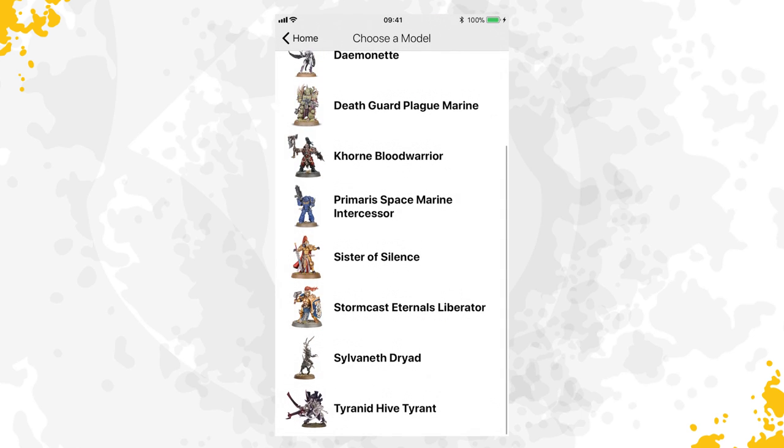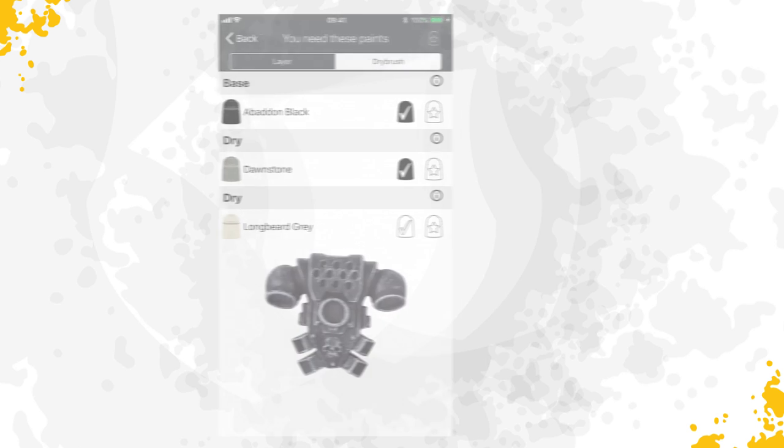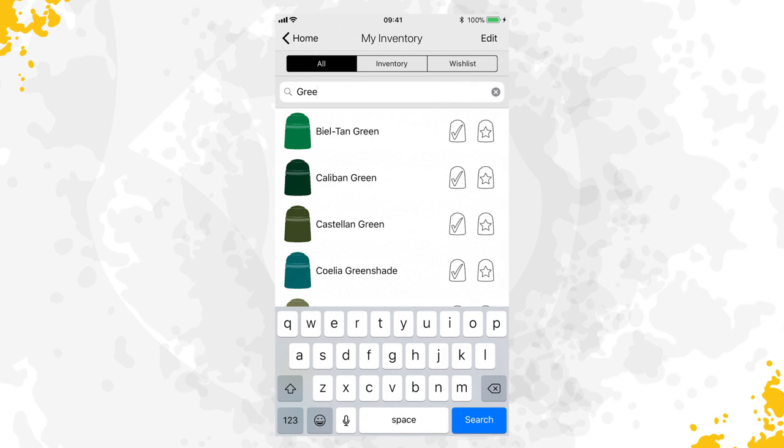The extensive Paint by Miniature section walks you through painting the key colors of a model. And with the inventory, you'll be able to keep track of your entire paint collection, while the Wishlist function will allow you to mark the paints you need for your next project.